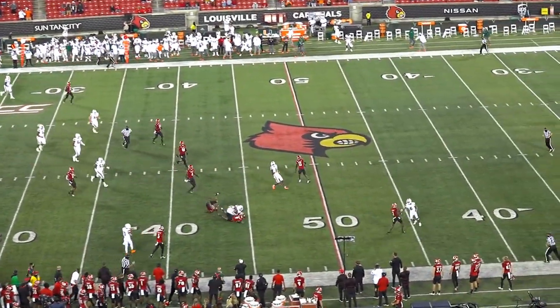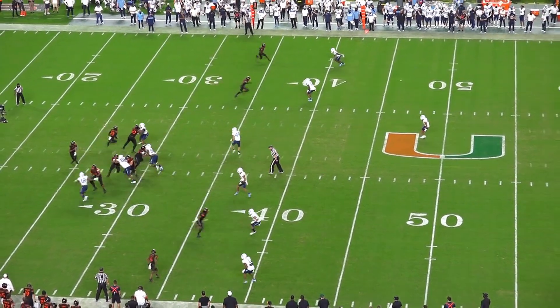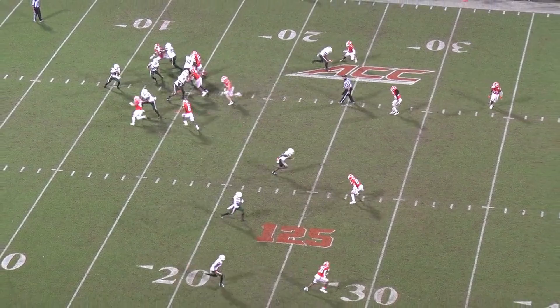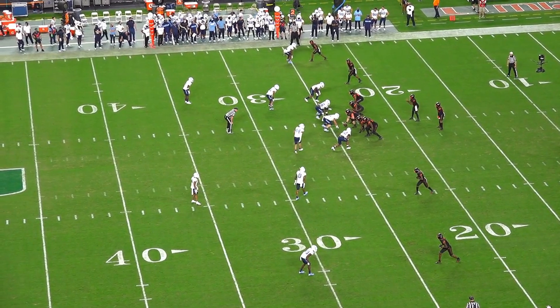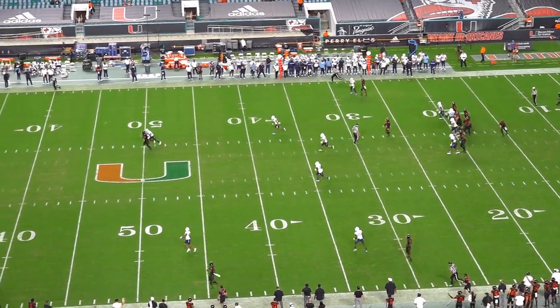Brevin Jordan doesn't need to just be schemed open though. He doesn't have fantastic straight-line speed and can struggle with contested catches, but he does utilize pretty polished route running to win and create separation for himself. That's incredibly valuable when he's split out at the slot and away from the formation. One of the best parts of his game is understanding the coverage and defense he's facing and using route technique to make sure he ends up in open space.